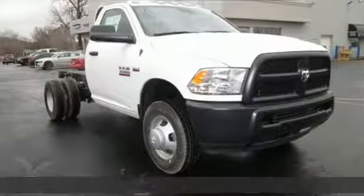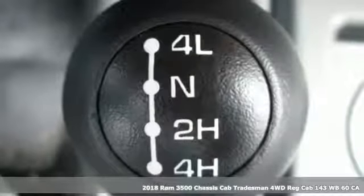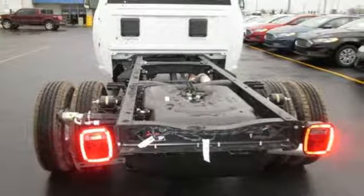It's a new 2018 RAM 3500. Engineered to get things done. Engineered to be a RAM. You'll look forward to every drive with features like these.